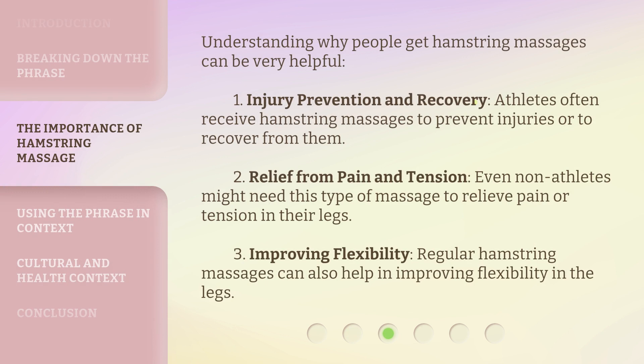Understanding why people get hamstring massages can be very helpful. First, Injury Prevention and Recovery — athletes often receive hamstring massages to prevent injuries or to recover from them. Second, Relief from Pain and Tension — even non-athletes might need this type of massage to relieve pain or tension in their legs. Third, Improving Flexibility — regular hamstring massages can also help in improving flexibility in the legs.